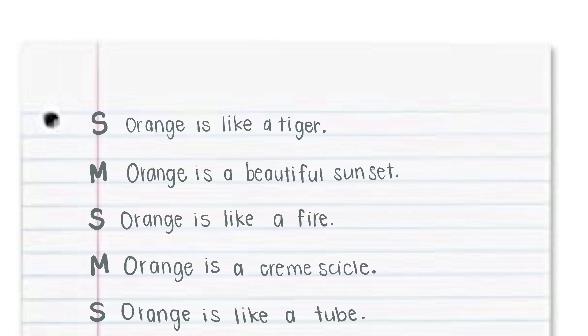Fourth graders, yesterday you brainstormed similes and metaphors that had to do with your color. I'm hearing a lot of shuffling so I want desks down, your notebooks are closed right now. So you should have brainstormed at least five similes and five metaphors. If you did not do that, that's what you're going to do first and foremost today.